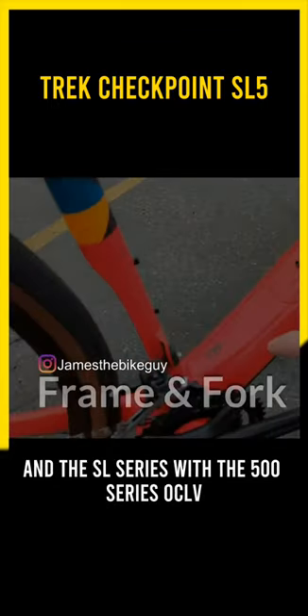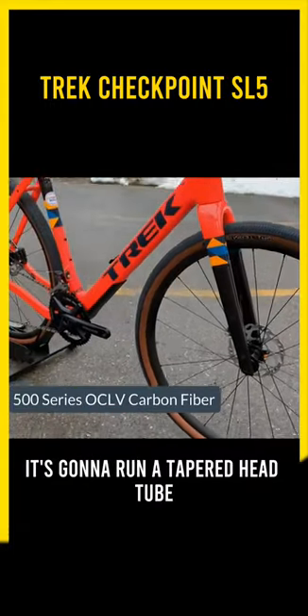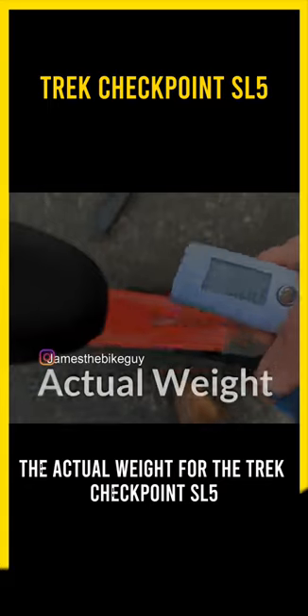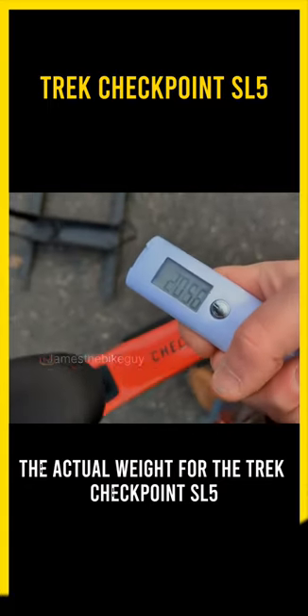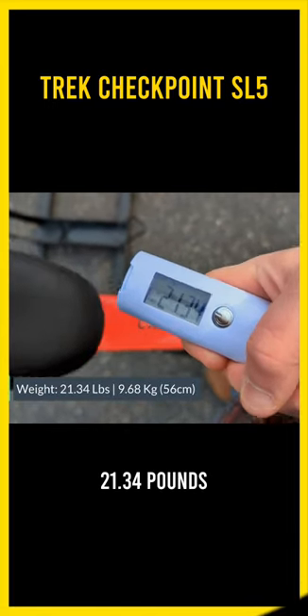The SL series with the 500 series OCLV is going to run this beautiful frameset. It's going to run a tapered head tube down to this carbon fork. The actual weight for the Trek Checkpoint SL5 is going to come in at 21.34 pounds.